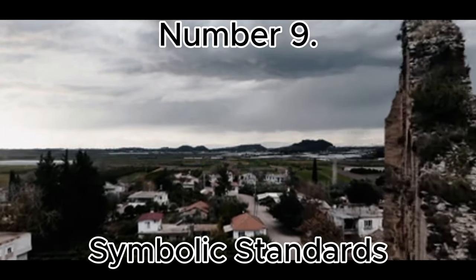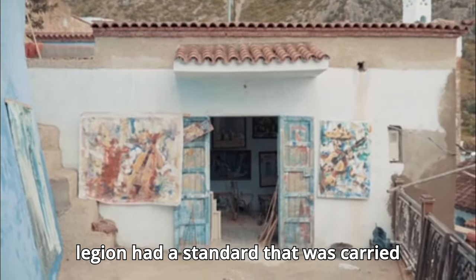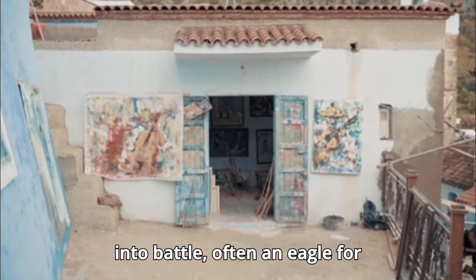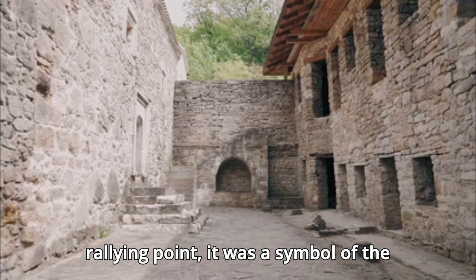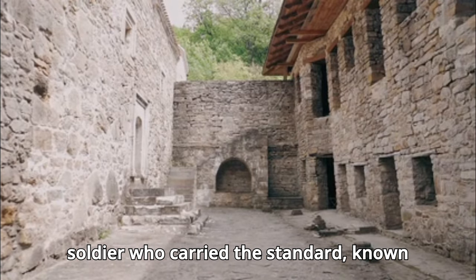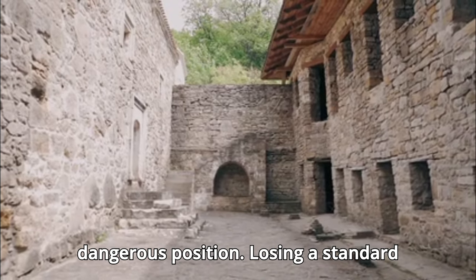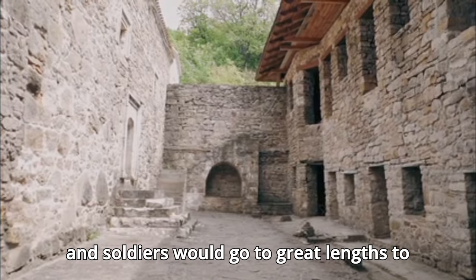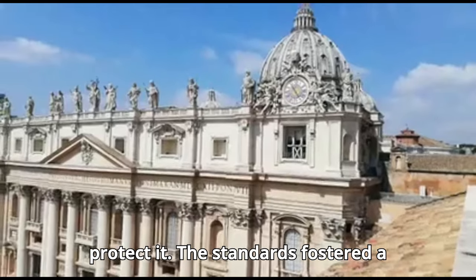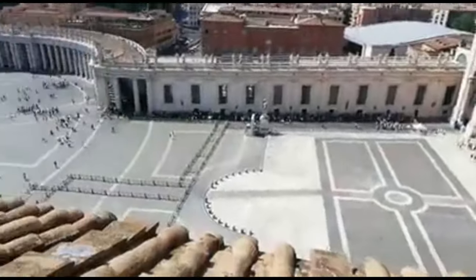Number 9: Symbolic Standards. Each Roman legion had a standard — signum — that was carried into battle, often an eagle — aquila — for legions or other symbols for smaller units. The standard was more than a rallying point; it was a symbol of the legion's honor and pride. The soldier who carried the standard, known as the Aquilifer, held a prestigious and dangerous position. Losing a standard in battle was considered a great dishonor, and soldiers would go to great lengths to protect it. The standards fostered a sense of unity and identity within the legion.